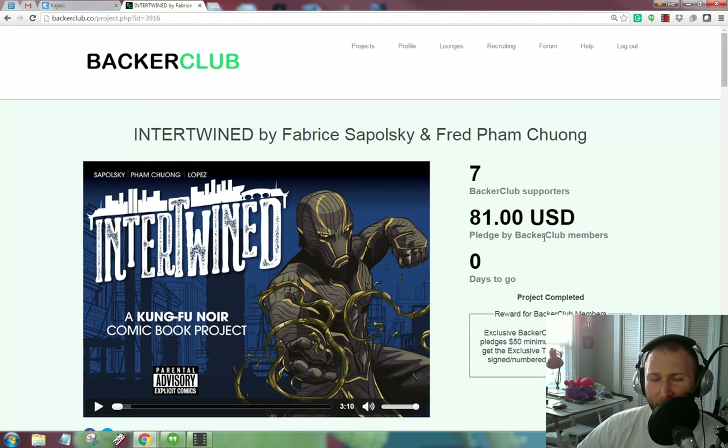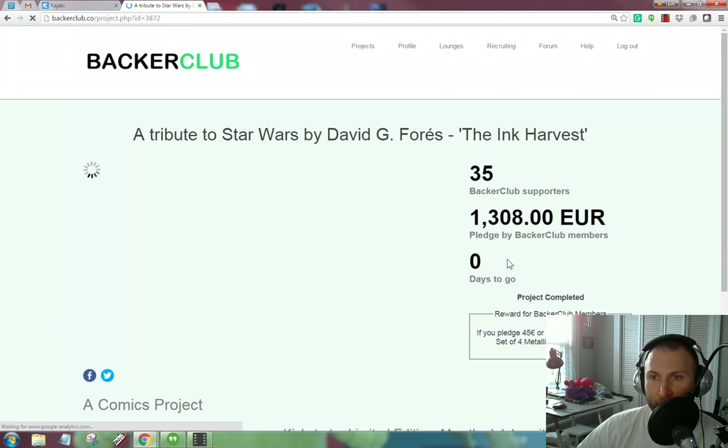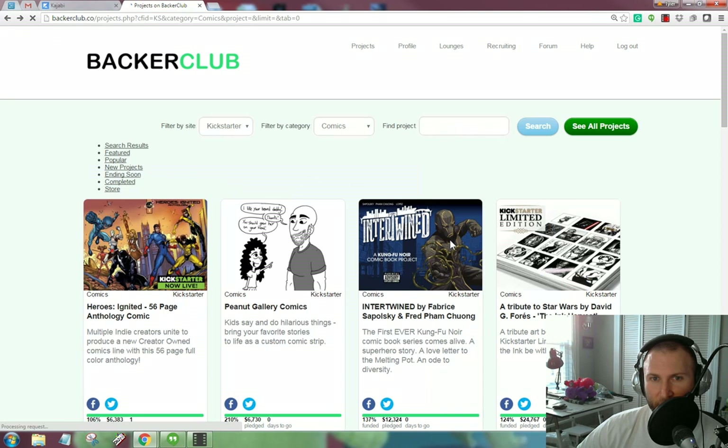The Backer Club deal is that for $379 you can put your project on Backer Club. But if they don't raise at least that much money, you won't be charged — that's what their pitch says. So I'm taking it that this project wasn't charged for those backers they raised. Now this here project — a tribute to Star Wars by David G. Forrest — is essentially a sci-fi Star Wars limited edition fan book. This is one that actually did have a significant reach. You'll see it had 35 backers and 1,308 euros. That's real money. So that was an example of a project in the comics category that was helped by Backer Club.